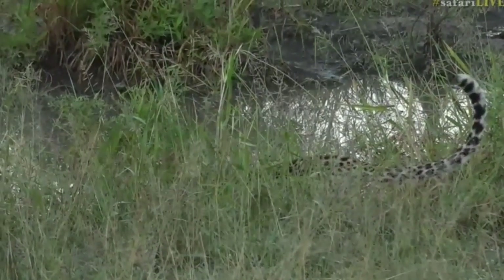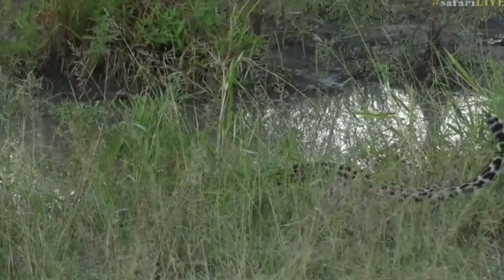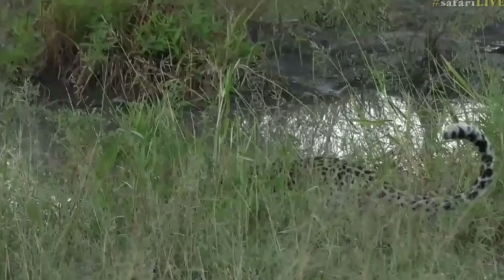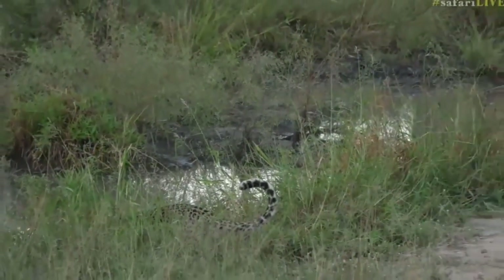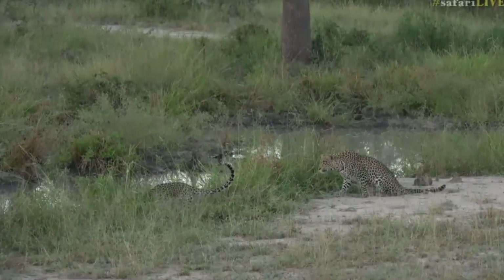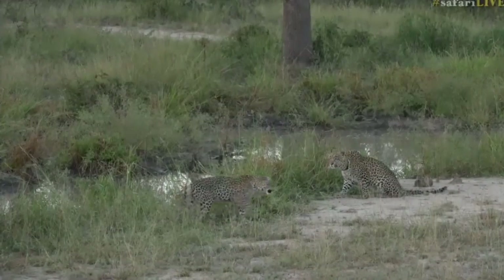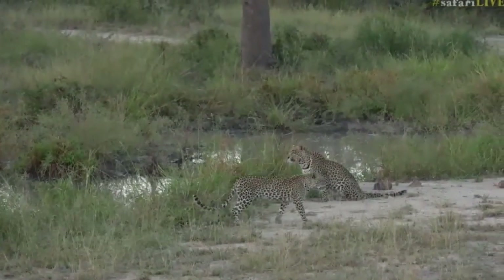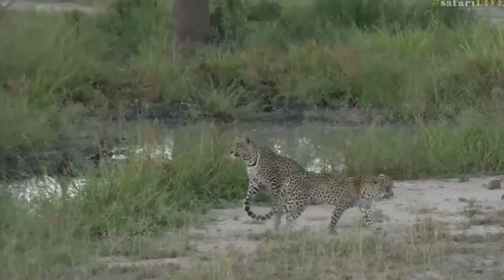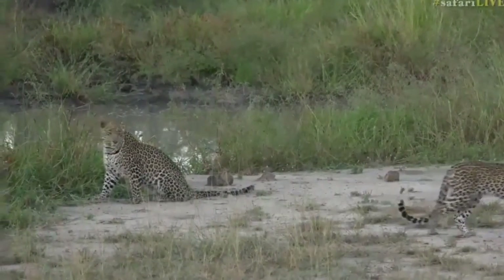She's also been able to hunt other things and has managed to bring down a fully grown duiker. Oh - there's Hosana! He's come out. So we've got the two of them together. Isn't this amazing? I don't know when the last time the two were seen together was. This is really, really special - the two are back together, and there's a little bit of growling between the two of them. But that's amazing. I'm so, so happy that we've got the two of them. They've managed to find one another, which is great news.